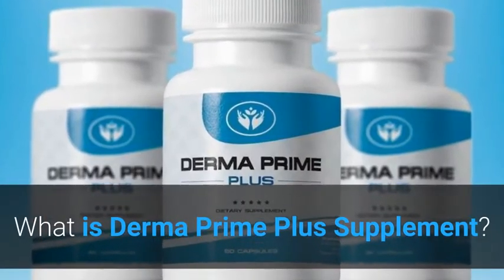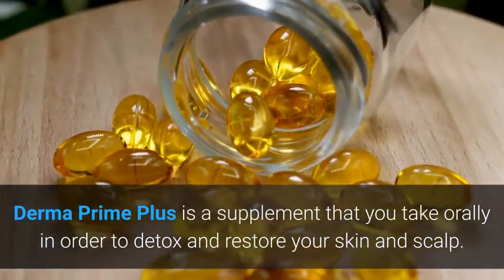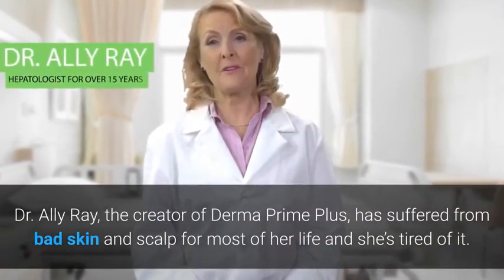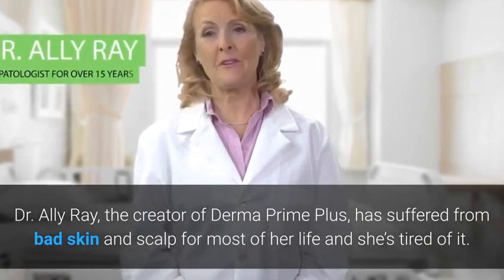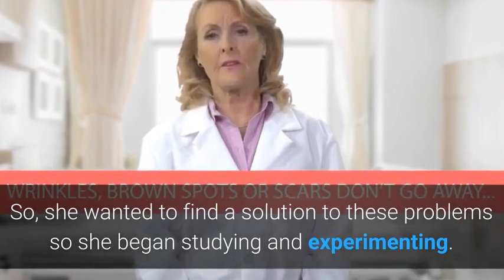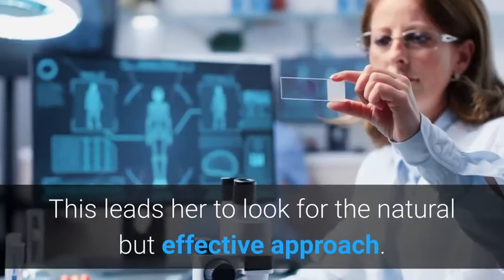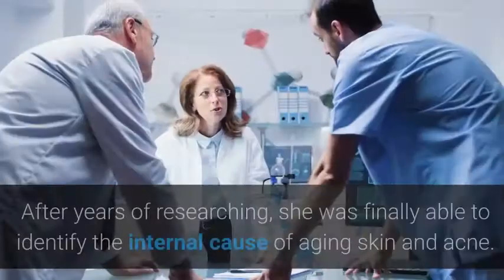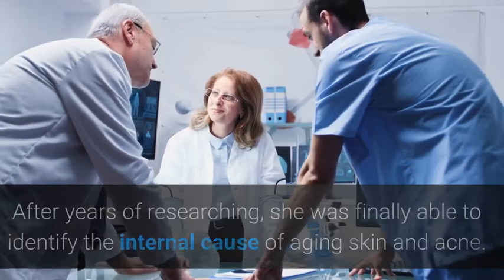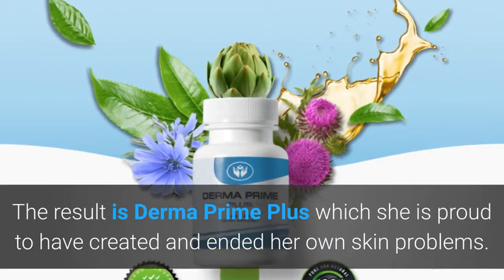What is Derma Prime Plus Supplement? Derma Prime Plus is a supplement that you take orally in order to detox and restore your skin and scalp. Dr. Ali Ray, the creator of Derma Prime Plus, suffered from bad skin and scalp for most of her life. She wanted to find a solution, so she began studying and experimenting. After trying everything under the sun, nothing worked, leading her to look for a natural but effective approach. After years of researching, she was finally able to identify the internal cause of aging skin and acne, and the result is Derma Prime Plus.